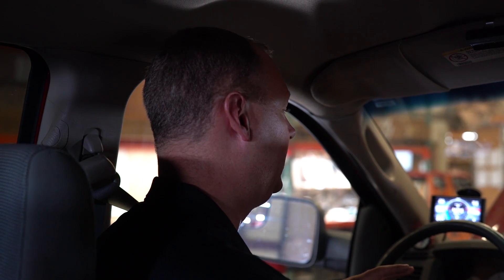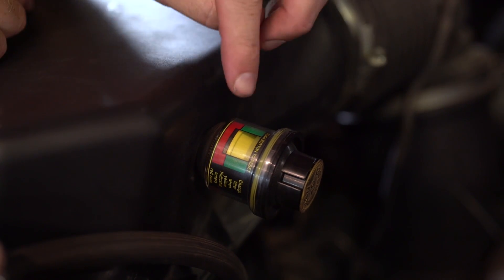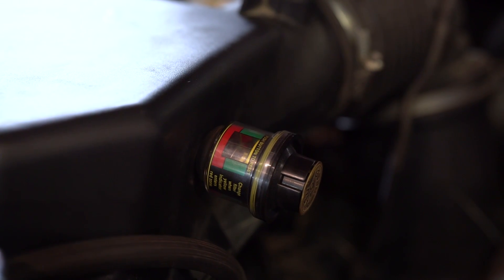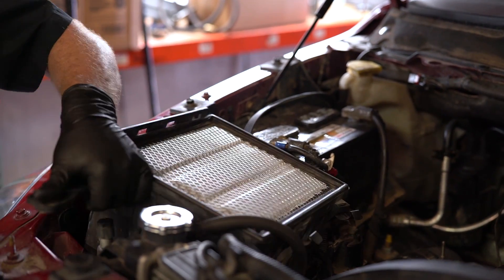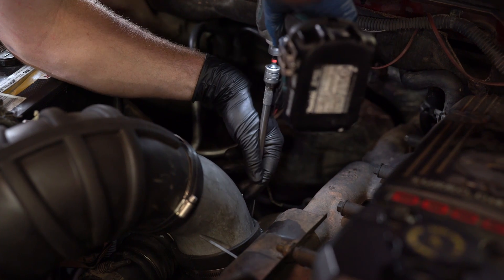We're going to change the air filter now to see if there's a restriction. The stock exhaust is four-inch, so those flow pretty well from the factory, but the filter may be another story. Looking at the stock air box filter minder — it's totally maxed out, sucked all the way down. There's definitely potential for more power here. We're going to take it off and put an aftermarket intake on. We made an intake tube and put one of our Power Driven Diesel high-flow filters on it to see what you can expect.